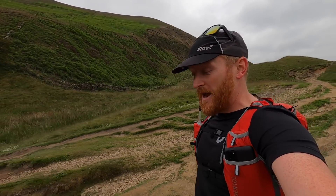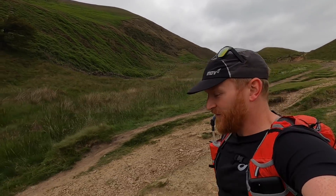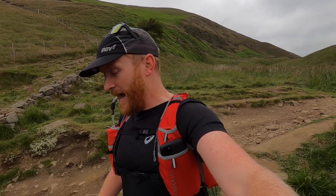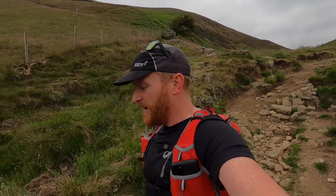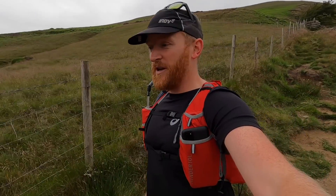Feels good to be back on the Pennine Way once again. I'm using the GoPro Hero 8 Black for the first time, so fingers crossed I've got the settings right. Maybe a little bit underexposed, I'm not 100% sure. It's a very still day today, but we'll see whether there's any wind noise and how stable the video footage is.